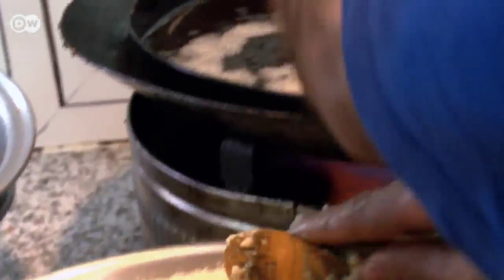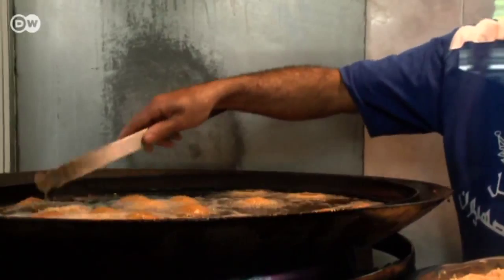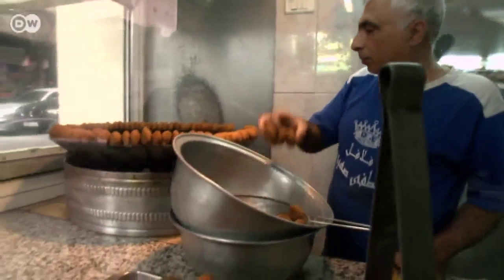The chickpeas are crushed and seasoned with parsley, coriander, garlic, spring onions, salt, pepper, cumin and cayenne pepper. Then everything is rolled into little balls and deep-fried until it's crispy.